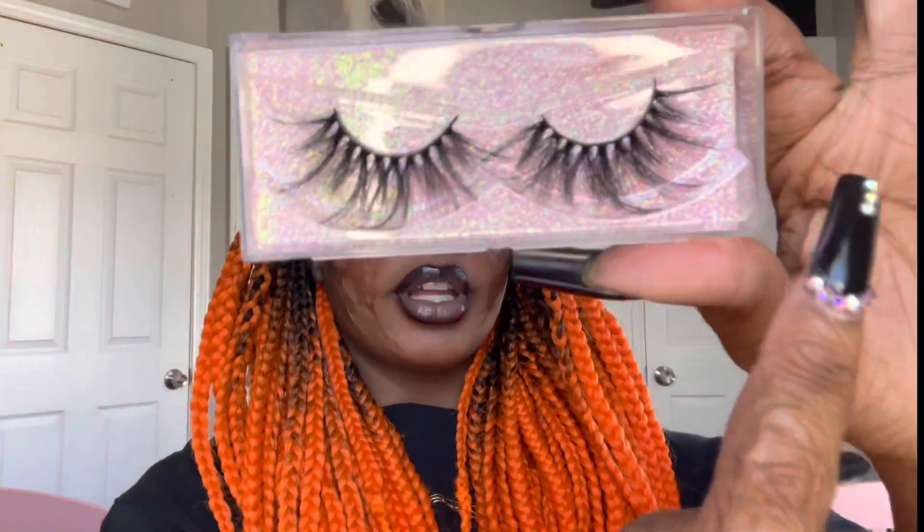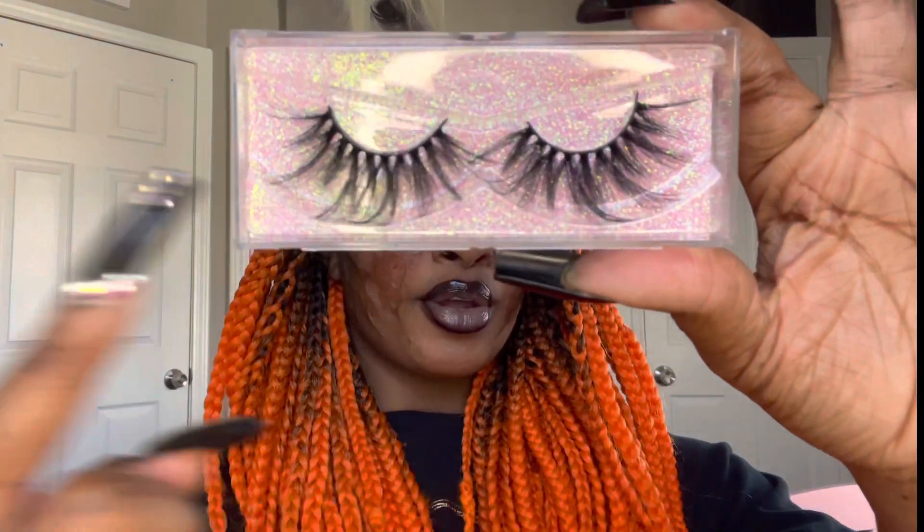The next lash style I'm going to be putting on is Morpho. These are a little bit more spaced out with more flair. I'm back with Morpho on — and this is what they look like.